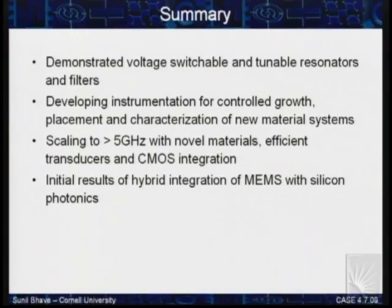To summarize: we talked about voltage-tunable and voltage-switchable filters and resonators, going up to very high frequencies, showing devices at high frequencies, CMOS integration via the resonant body transistor, and photonics integration. I'll stop here and take questions.